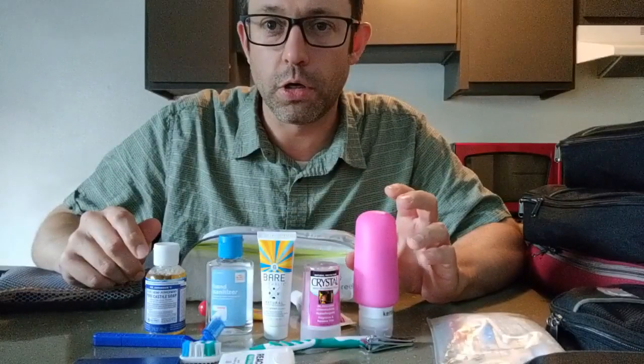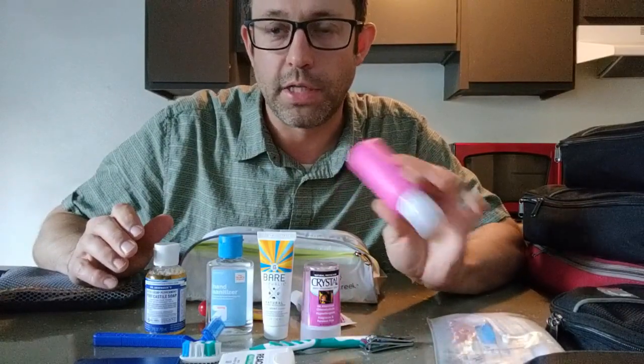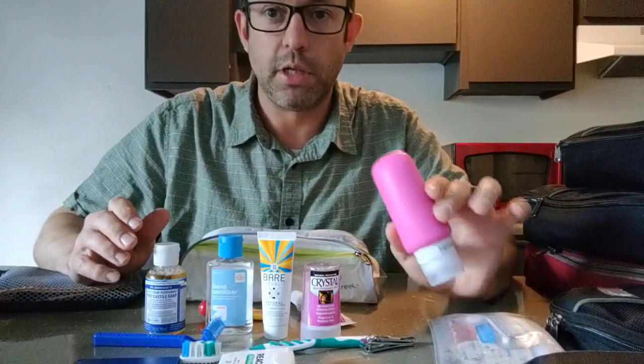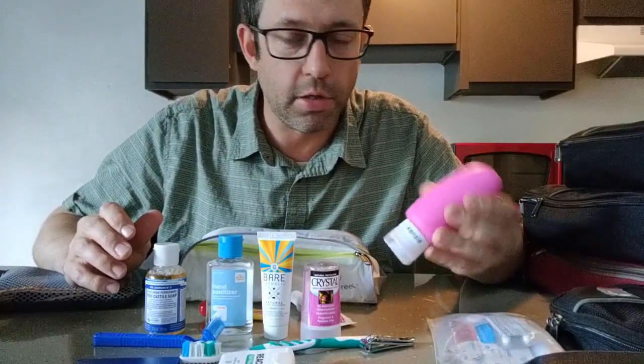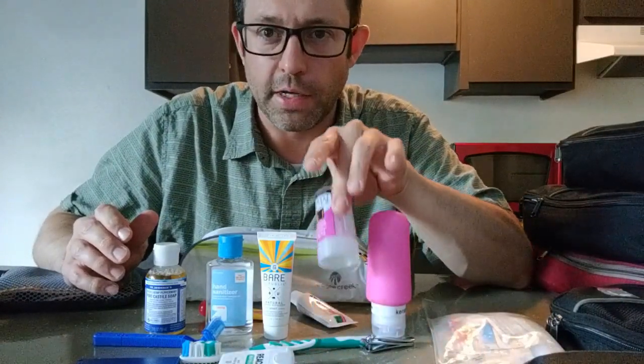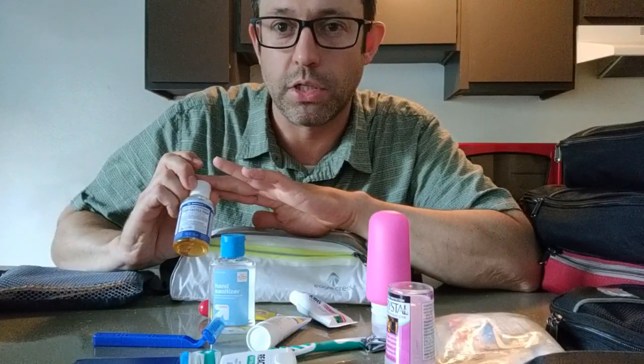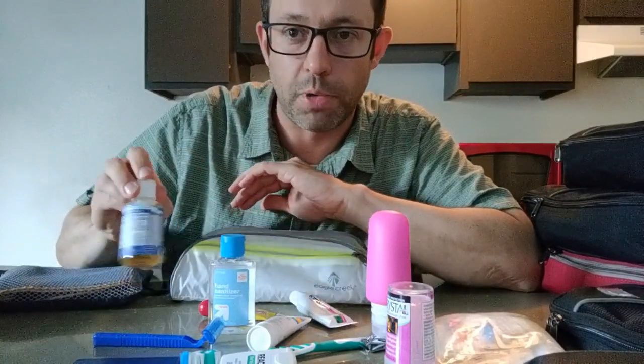For toiletries, you're basically going to take the products you already use and put them in little mini bottles. The TSA requirement is 3.4 ounces, and these little silicone bottles work pretty well — they're squishy and I've never had one leak. I also use a mineral deodorant, which doesn't count against your liquids. For soap, I use Dr. Bronner's Castile soap — it works for washing hands, showering, and you can even do dishes or laundry with it. It comes in tiny bottles.